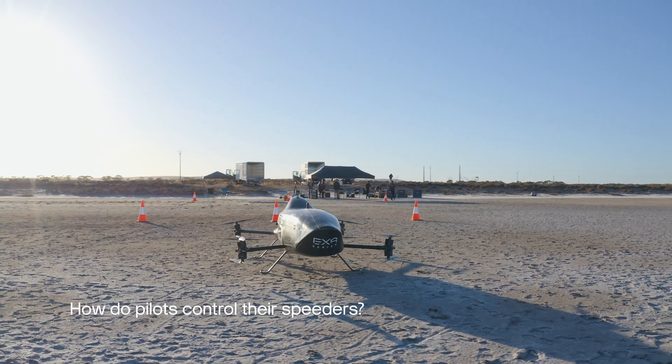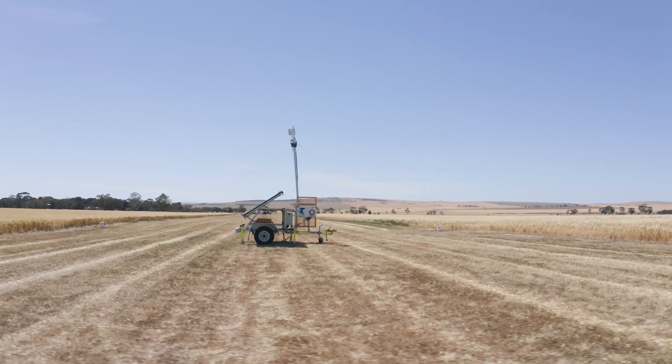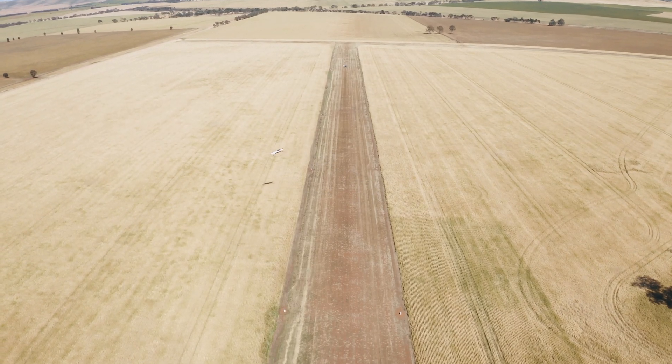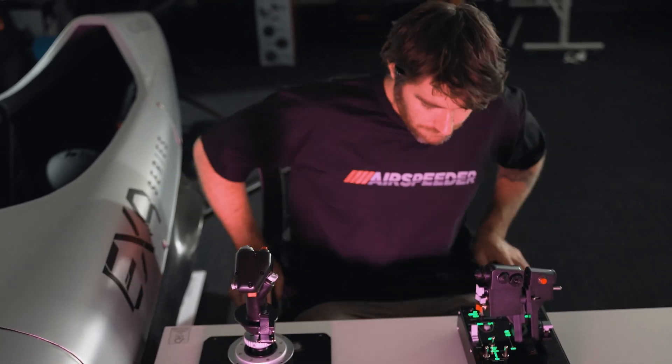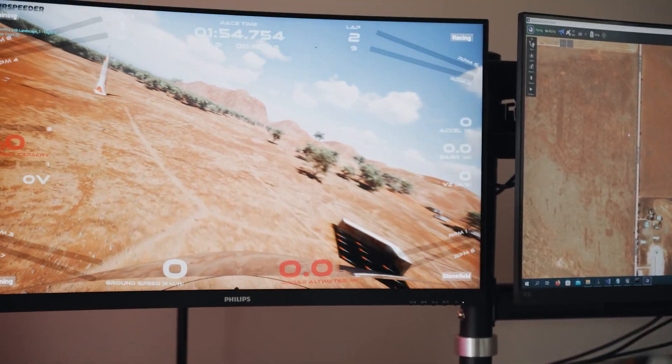Part of the process to validate our new control system and also the new FPV system, we are working with Telstra Purple and also AWS for data collection, data storage, and enhancement of the data. We'll be using a pilot control station with a new control layout based on a HOTAS system — a throttle, a joystick, and some pedals to control it kind of like a fighter jet.